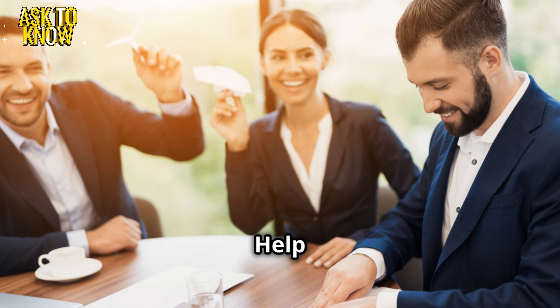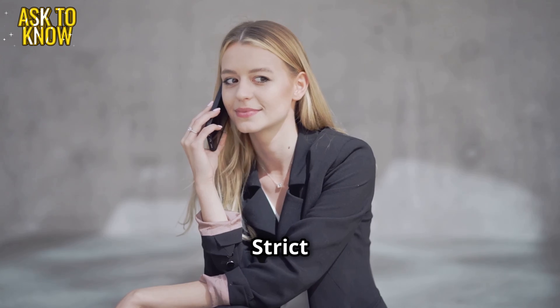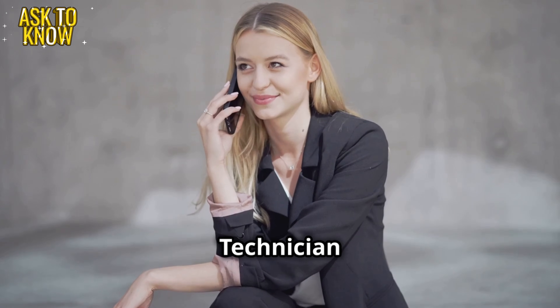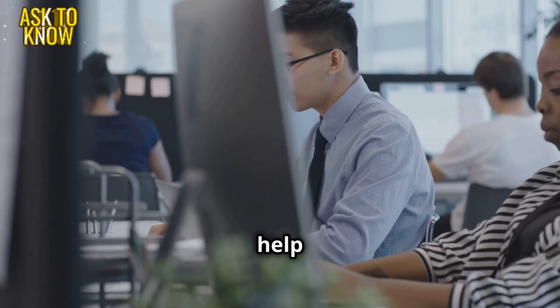Meet Alex, an experienced help desk technician — calm and knowledgeable. Sarah, IT manager — strict but fair. Michael, CIO — big picture thinker. Emily, junior help desk technician — nervous but eager. James, a frustrated employee who needs urgent help.